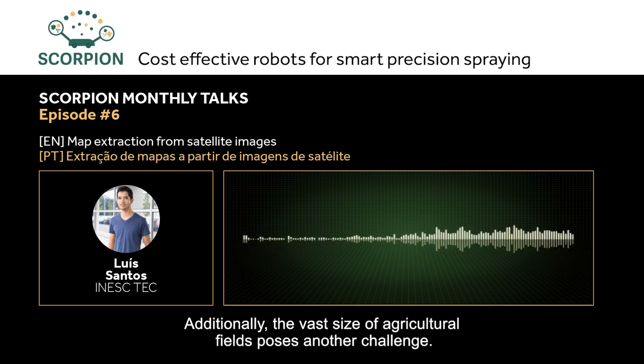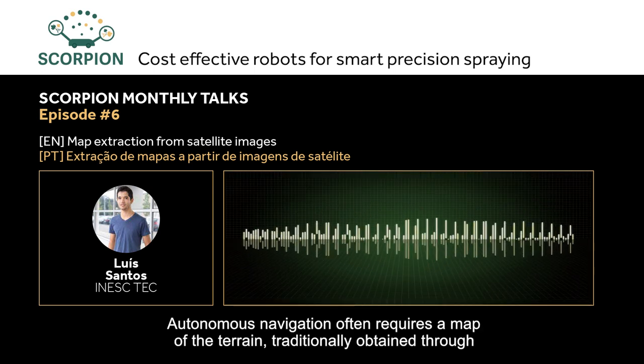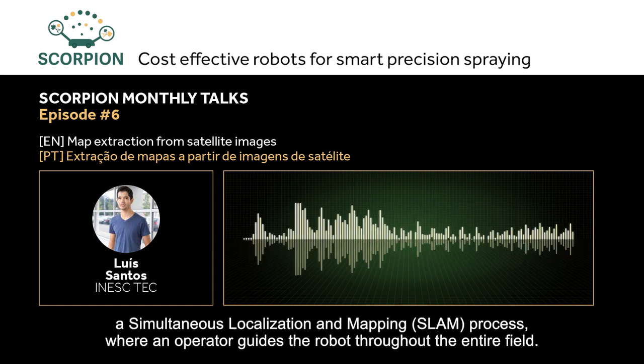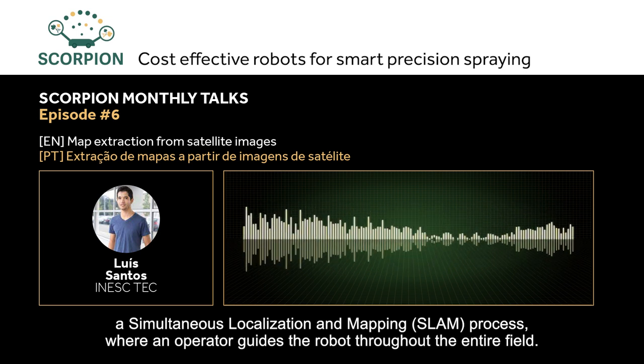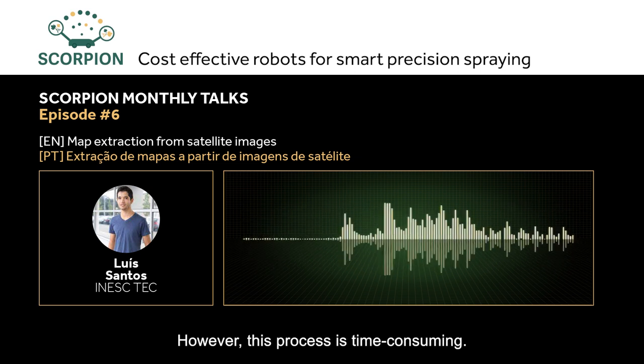Moreover, the size of these agricultural terrains adds further challenges. Autonomous navigation requires a map of the terrain, traditionally obtained through a simultaneous localization and mapping process, in which an operator drives the platform across the entire field. However, this can be a very time-consuming process.